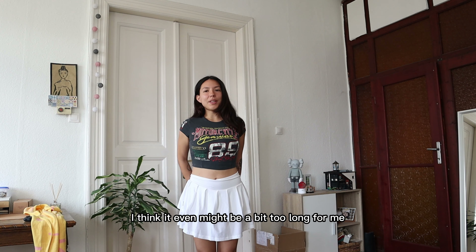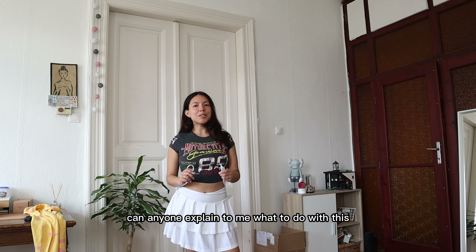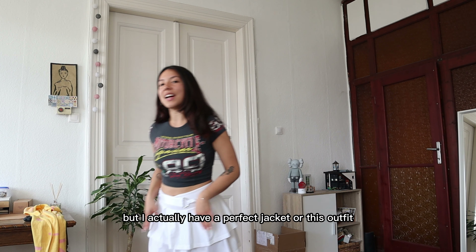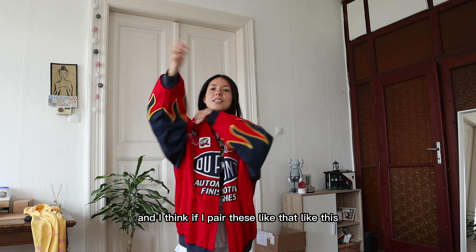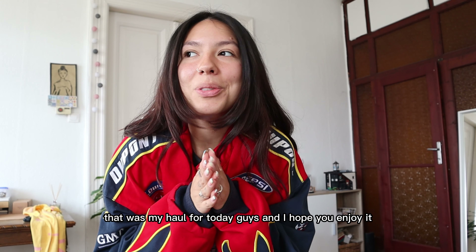Last but not least, we have the tennis skirt and I really like it. It might be a bit too long for me — can anyone explain to me what to do with this belt? I don't know how to tie it. But I actually have the perfect jacket for this outfit — if I pair it like this, are you gonna tell me this is not a vibe? This is a moment!